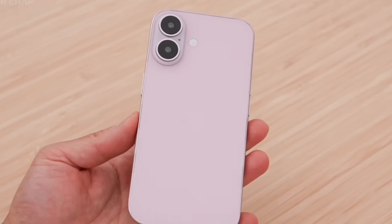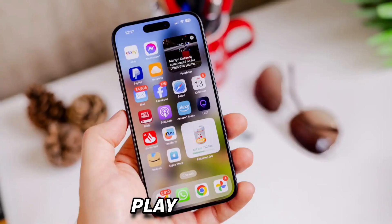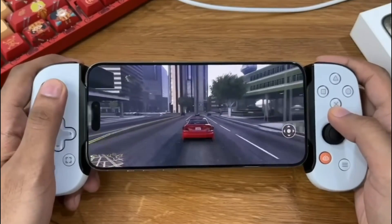Apple's iPhone 16 Plus is the larger version of the iPhone 16. With a 6.7-inch display, the iPhone 16 Plus provides additional room for watching films, playing games, and multitasking.